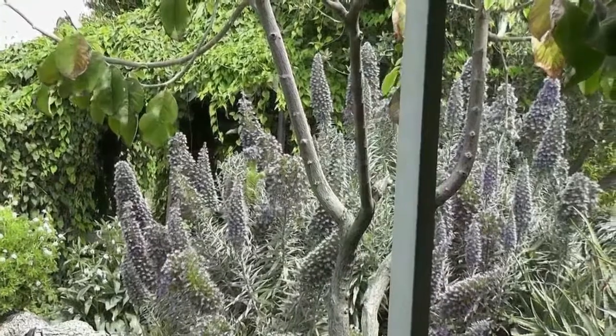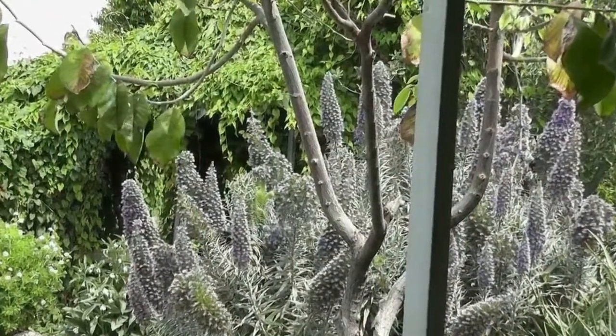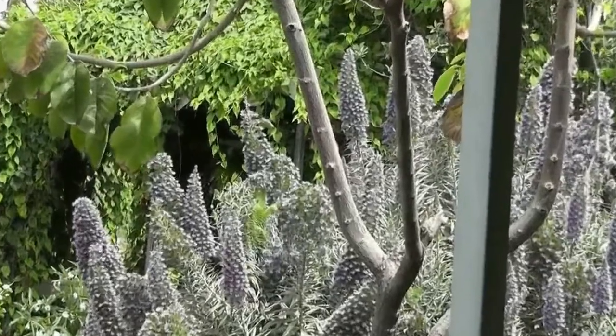Hummingbirds appreciate this plant too. This little guy had to be careful not to bump into all the honeybees coming in for a drink.